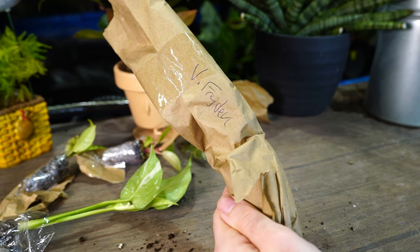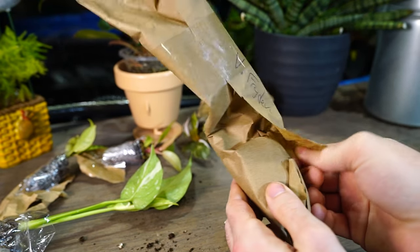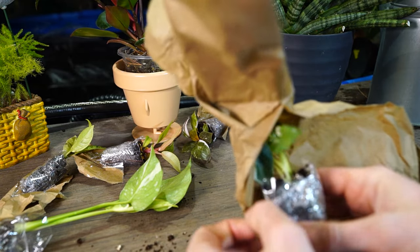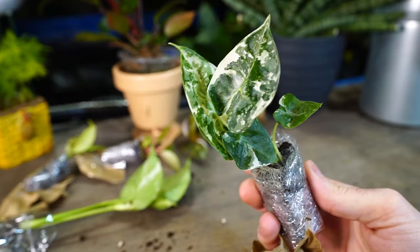Now this one is what I've been waiting for — what I'm most excited about. You see 'V fry deck' — that means variegated fry deck. I ordered three of these and there's just one in here. It looks good, but I ordered three of them back in October.